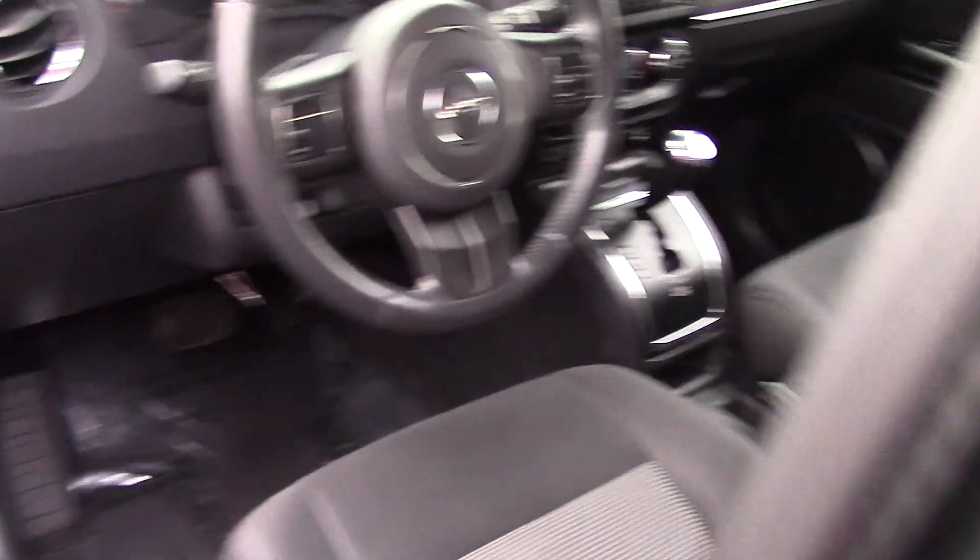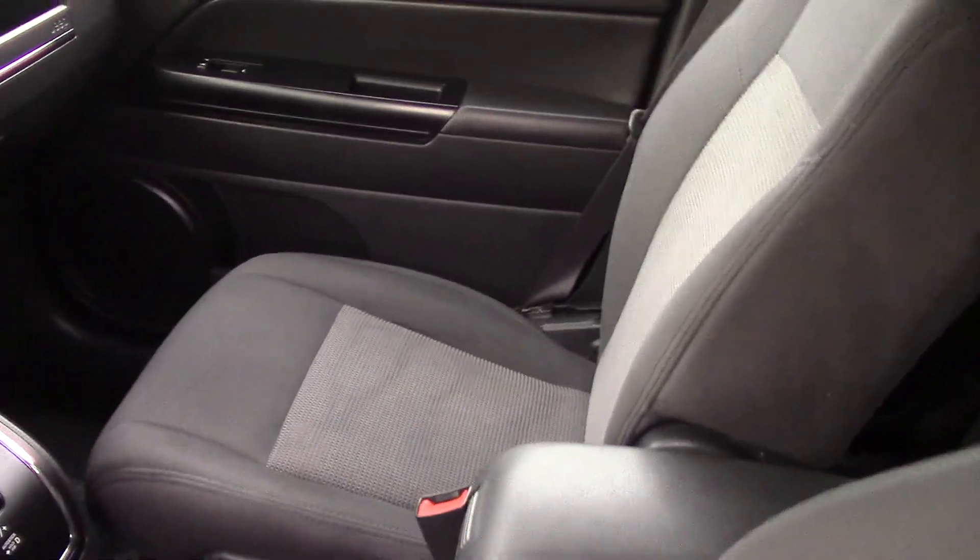Inside you'll find a nice clean black cloth interior, and up front you have a leather steering wheel trim.